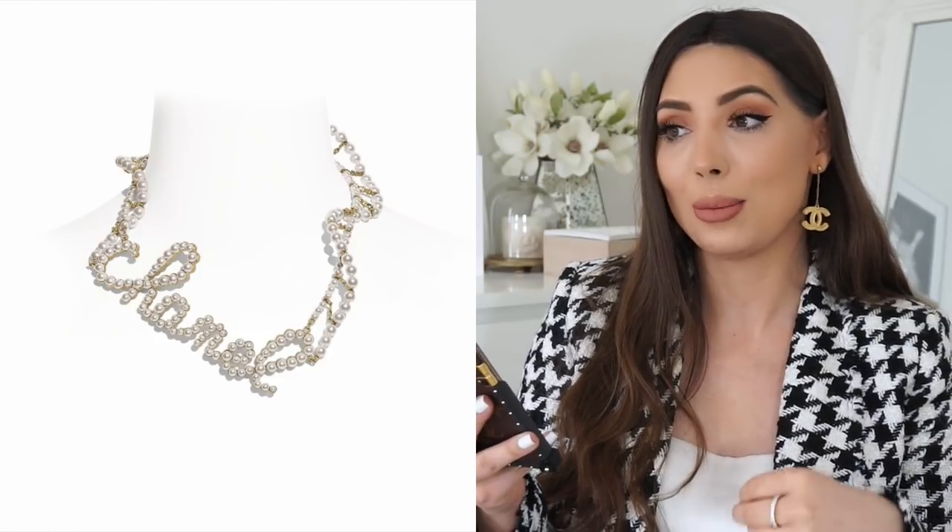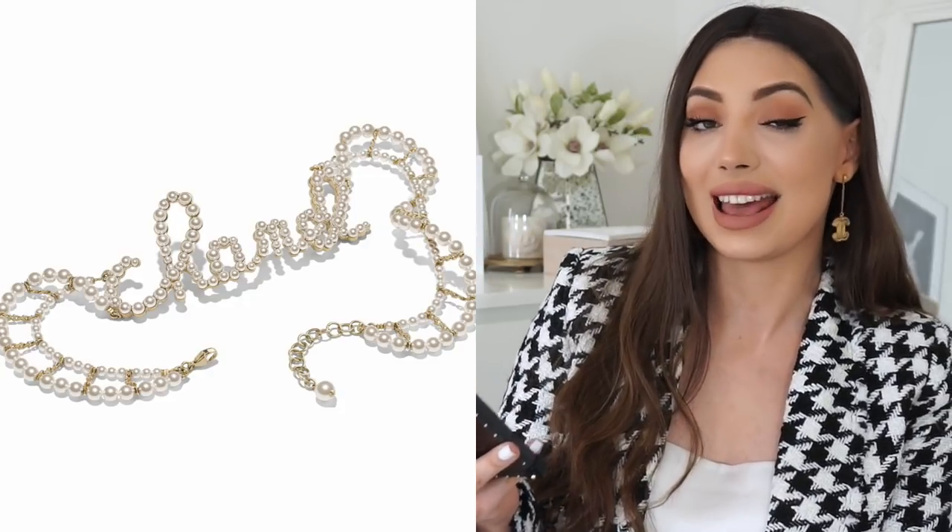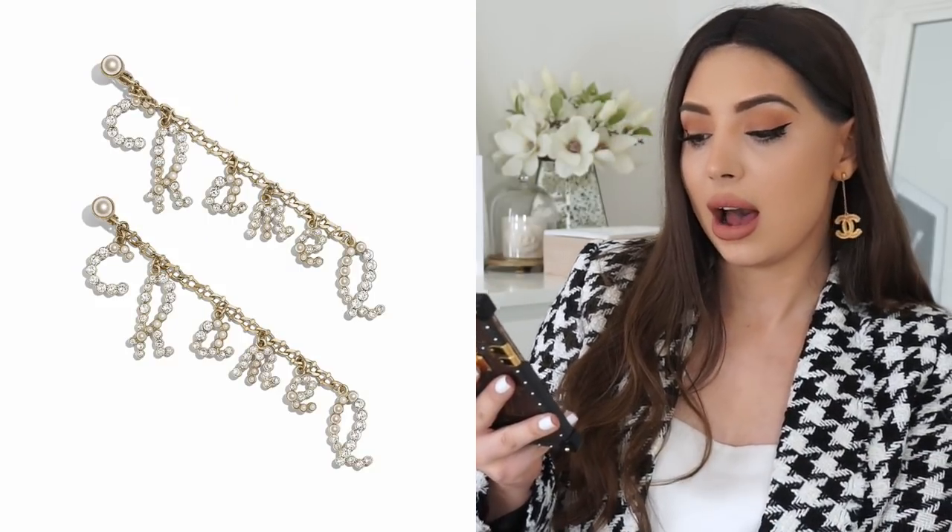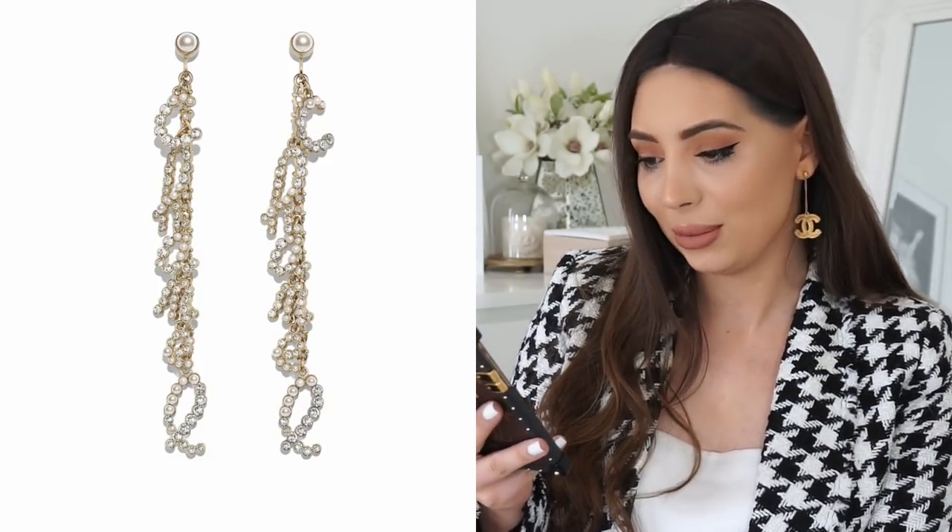That hair clip I spoke about earlier also comes in a necklace version — there'll be a matching ring, matching necklace, and drop earrings which are very beautiful. The necklace is quite expensive at £1,950. The brooch is £610, the ring is £760, and the drop earrings which are clip-ons are £1,220. Quite pricey but very beautiful.